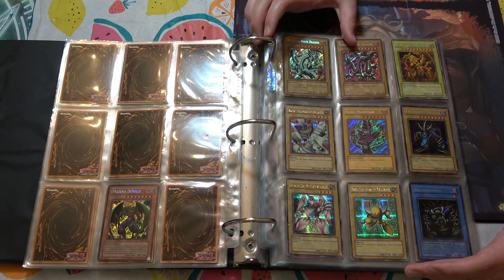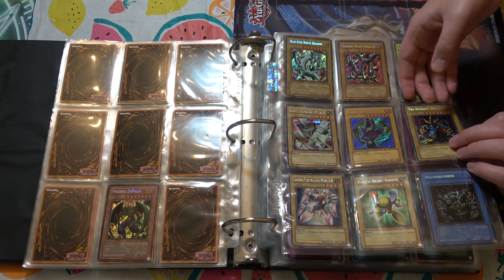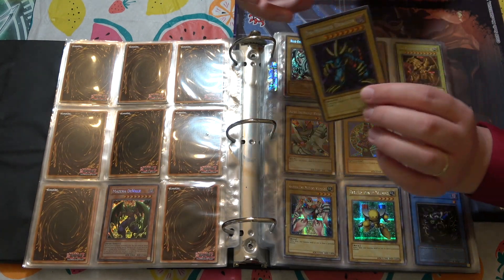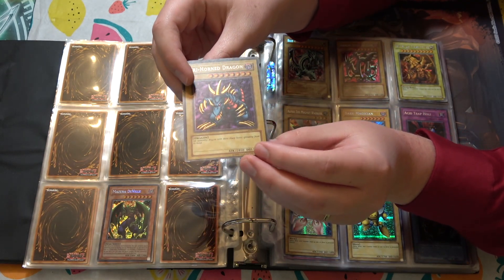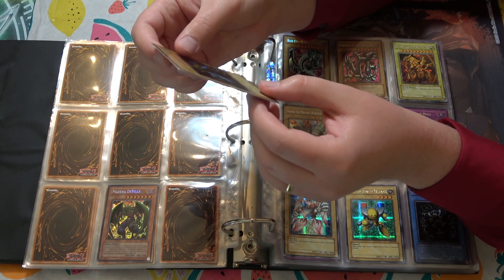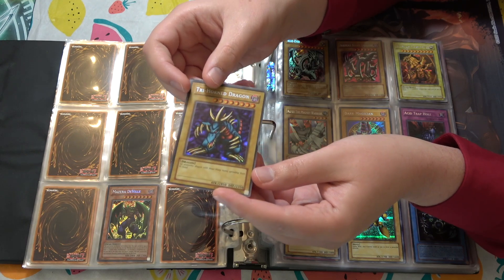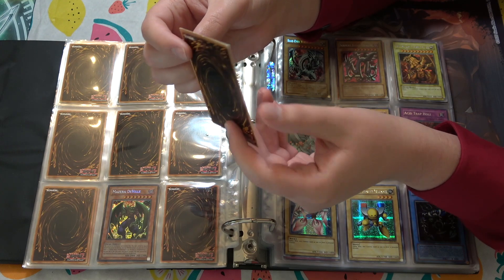Serpent Night Dragon looks like it's in pretty good shape — LOB. Trihorn Dragon is huge, because I do not believe this is an upper deck version. Trying to find the original secret rare Trihorn Dragon is pretty tough because of the Konami-Upper Deck split from back in the day. But knowing the cards you tend to have, I'd be willing to bet this is an authentic LOB one. You can kind of tell by the coloration if it's an upper deck one. This is super cool to see. I would love to one day have one of these.